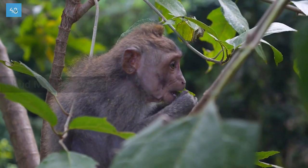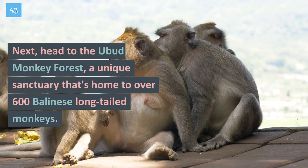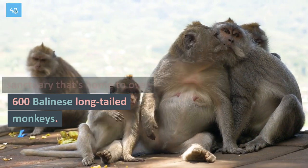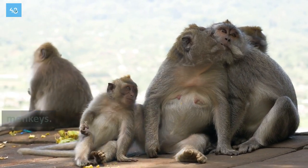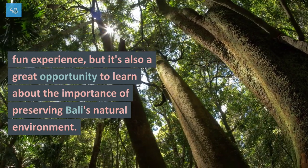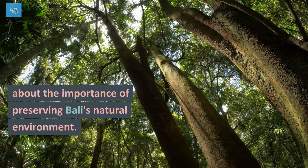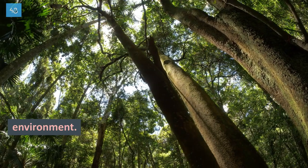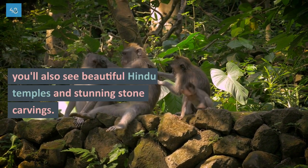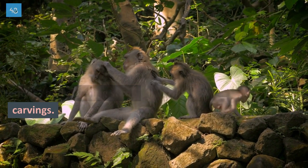Next, head to the Ubud Monkey Forest, a unique sanctuary that's home to over 600 Balinese long-tailed monkeys. This lush forest is not only a fun experience, but it's also a great opportunity to learn about the importance of preserving Bali's natural environment. As you explore the forest, you'll also see beautiful Hindu temples and stunning stone carvings.